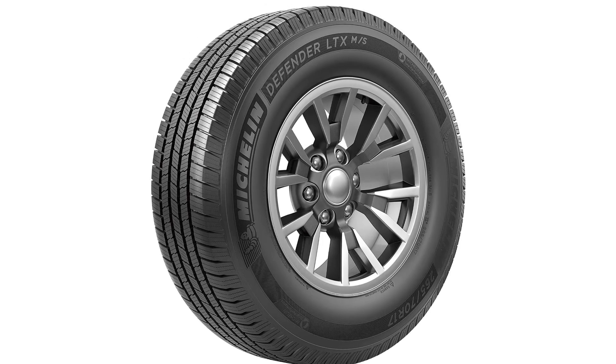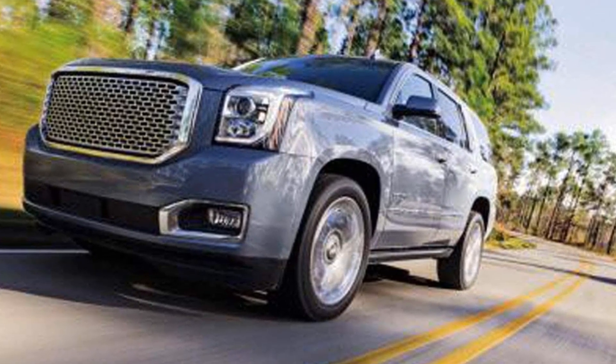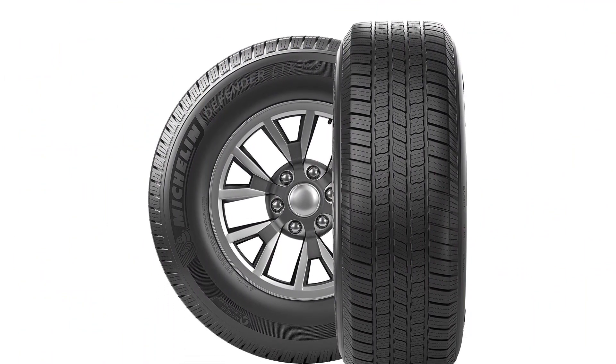Michelin also made sure when designing the LTX that with better traction on rough terrain you wouldn't notice an increase in cabin noise when up to speed on the highway. Additionally, Michelin includes a 60,000-mile warranty with the LTX.